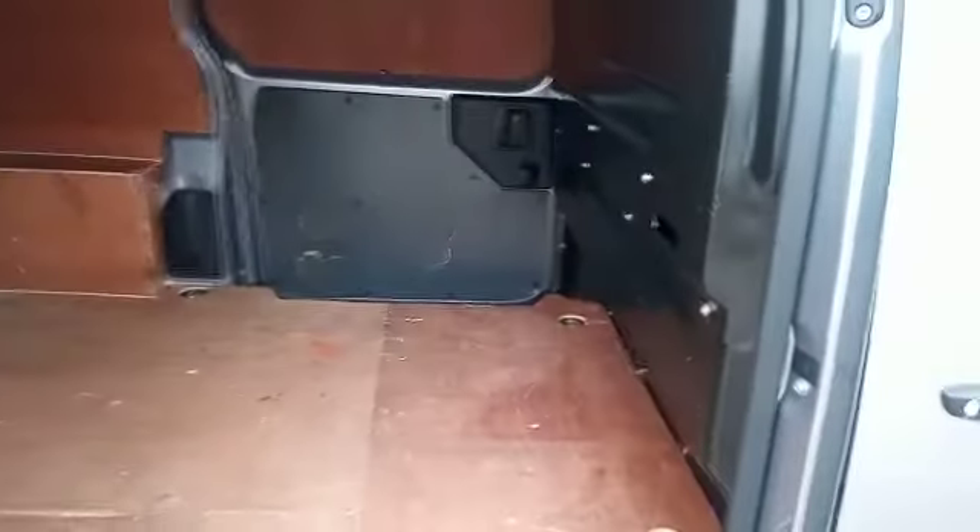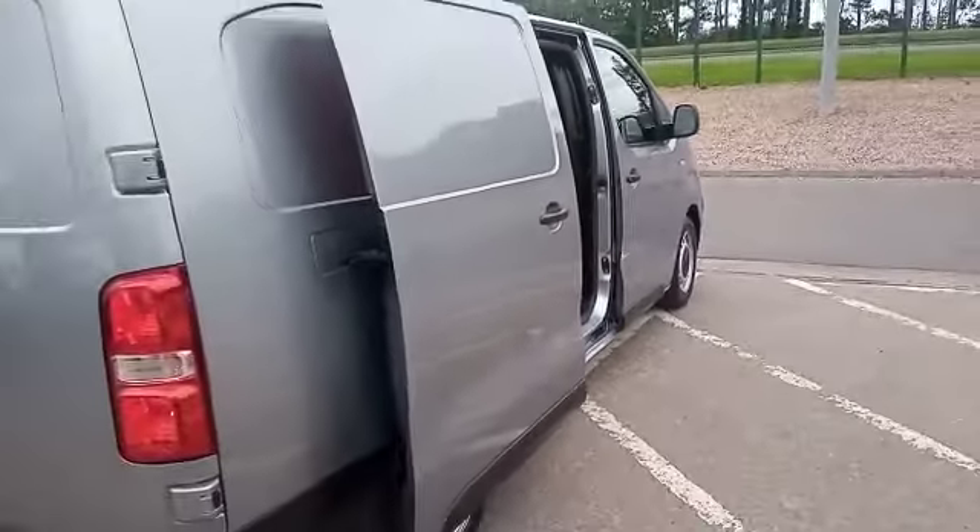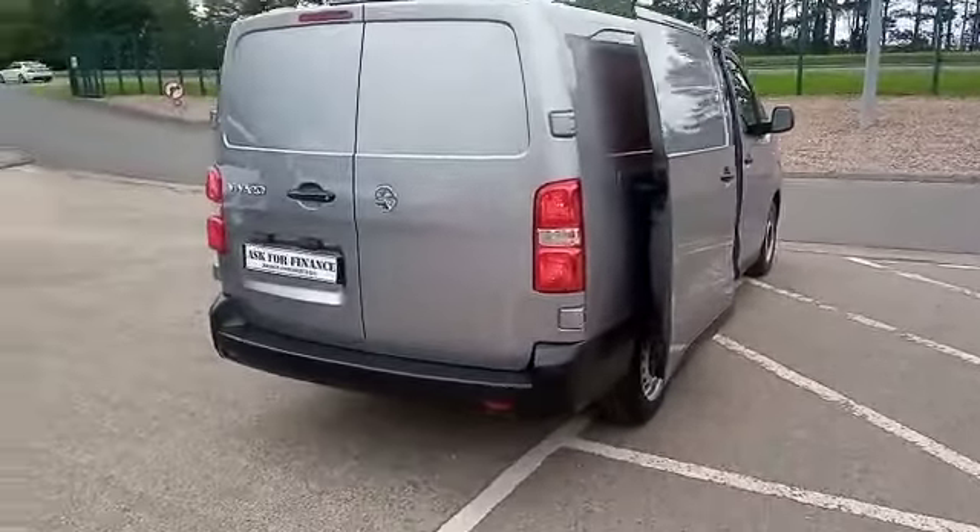These particular vehicles benefit from having the twin side doors. As you can see, the vehicle has been fully ply-lined. Let me show you right the way around.